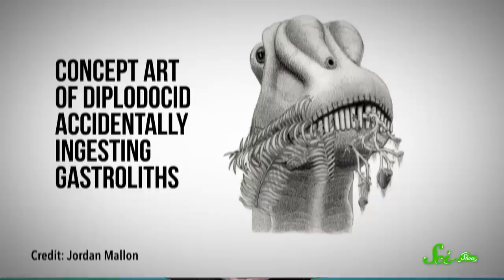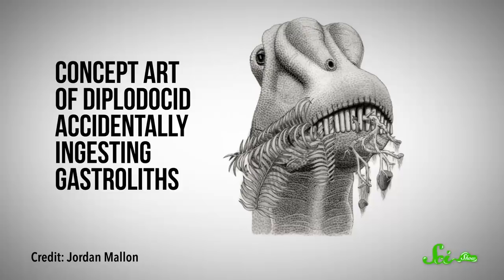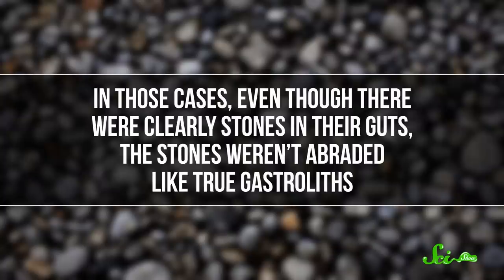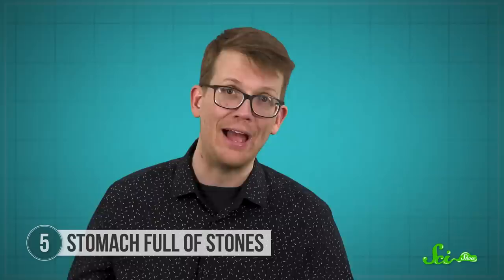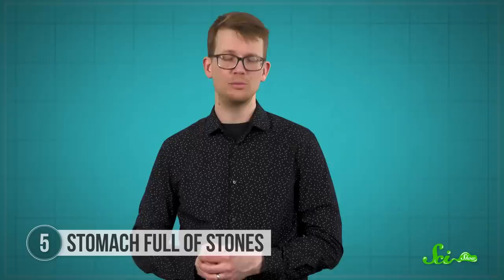But not all dinosaurs seem to have used gastroliths. That same study also examined supposed gastrolith piles in the remains of several sauropod dinosaurs — the long-necked, long-tailed titans of the dinosaur world. In those cases, even though there were clearly stones in their guts, the stones weren't abraded like true gastroliths, and the piles were too small to have done much plant grinding. It might be that these dinosaurs swallowed small rocks by accident while vacuuming up vegetation, or maybe they were eating rocks as dietary supplements.